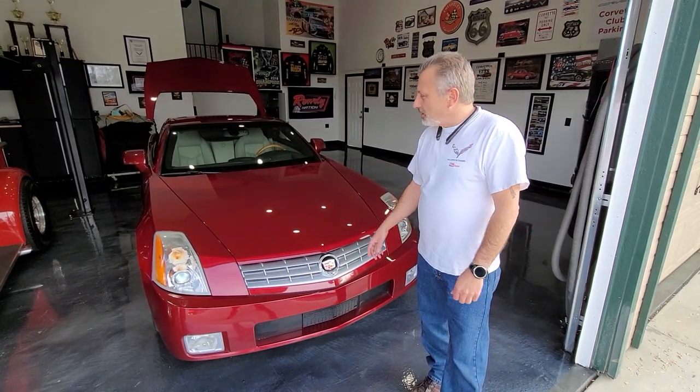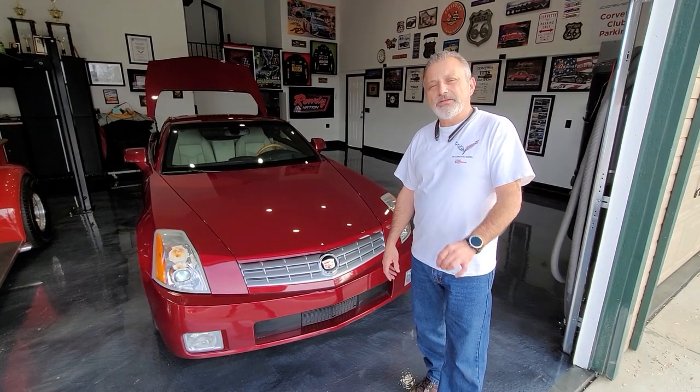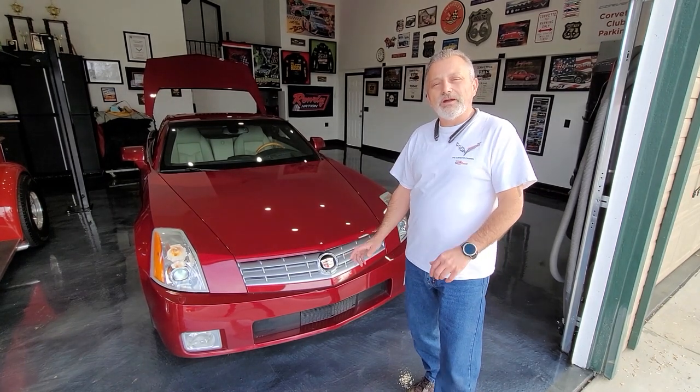This is a 2006 — we bought it with 58,000 miles on it and it is virtually brand spanking new. You can just about eat off of it; there's not a chip or scratch on it anywhere, except for right there on the front of the hood.